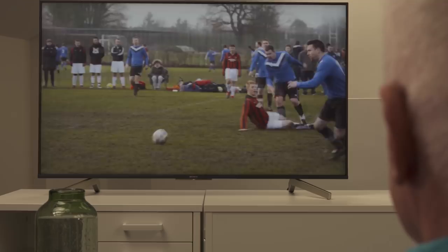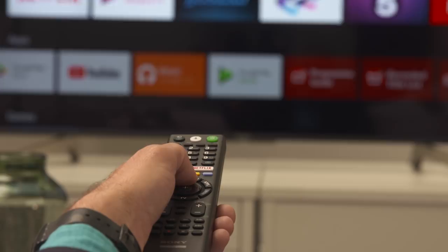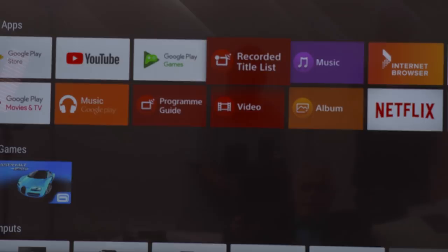The tri-luminous display maps colours for an extremely wide colour palette, reproducing every shade and hue to perfection. As you'd expect, it partners well with Sony's games consoles, particularly the PS4 Pro.